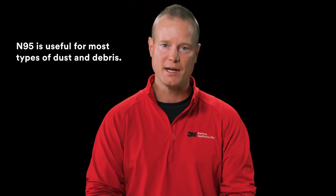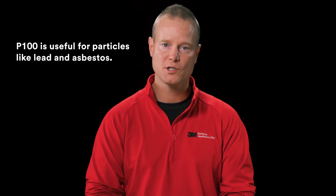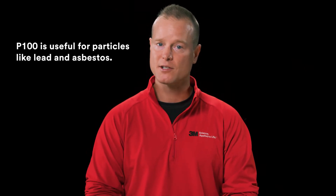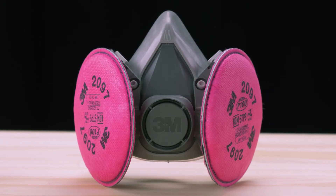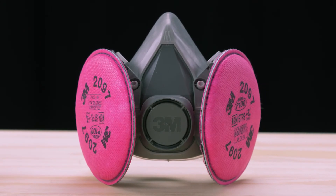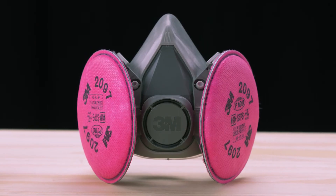N95 is the most common rating in the market for disposable respirators, and although it is on the low end of this matrix, it doesn't mean it's not a good rating. An N95 rating is useful for most types of dust and debris. On the high end, a P100 is usually reserved for OSHA substance-specific standards, such as lead or asbestos. A P100 is designated by pink, magenta, or light purple color or printing on the disposable respirator or filter.